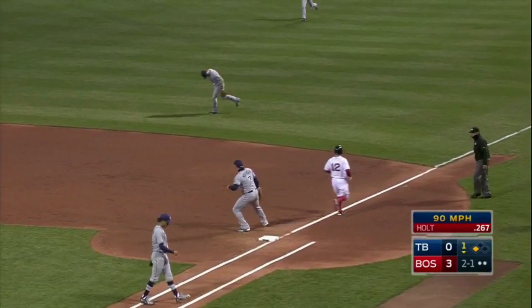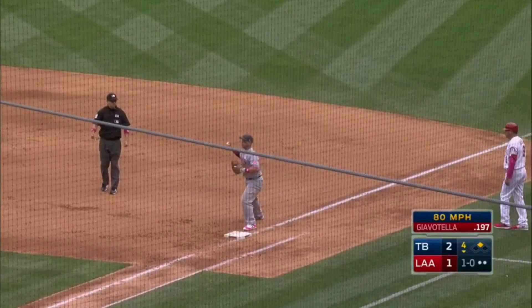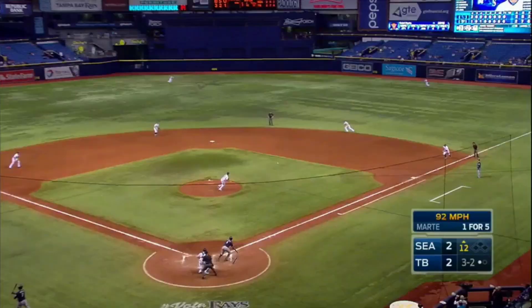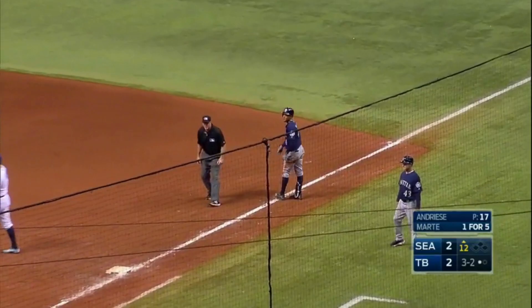Ground ball diving stop — Forsyth gets up and makes a great play to retire Holt. Ground ball headed toward the middle, backhanded by Forsyth. Throw to first. Pierce comes up with the throw. Ground ball and that's backhanded. Forsyth throw to first — scoop out.